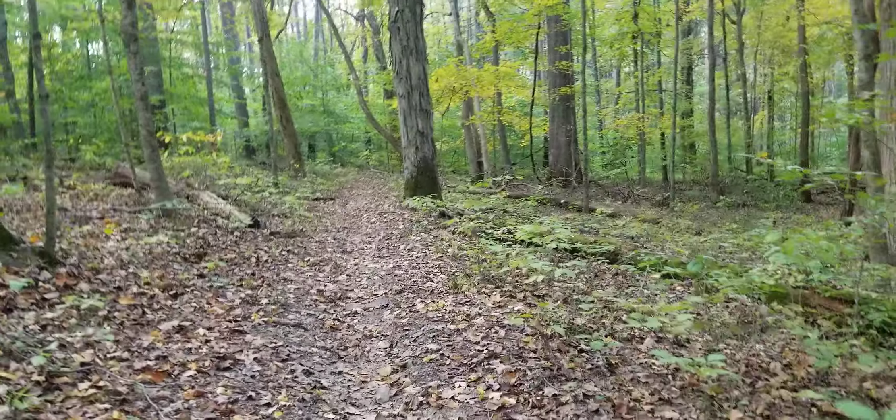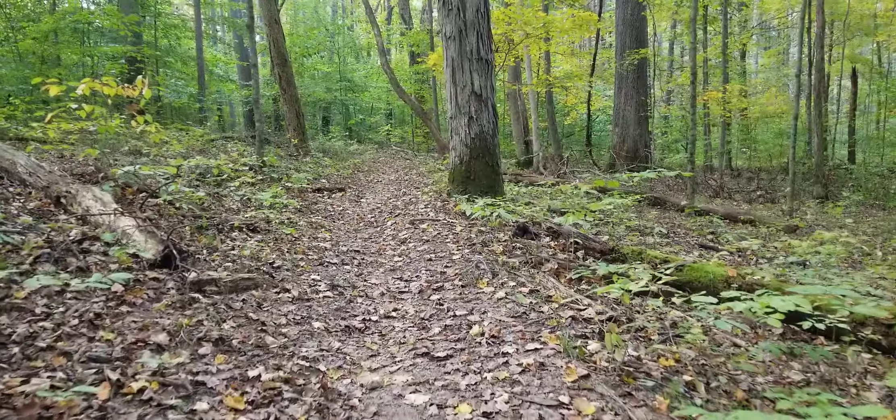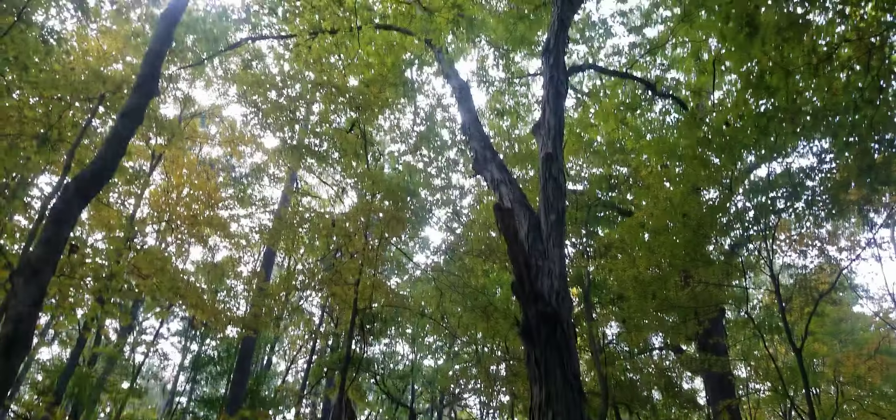Here's a big old shagbark hickory that's standing there.